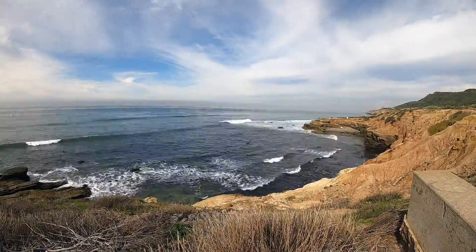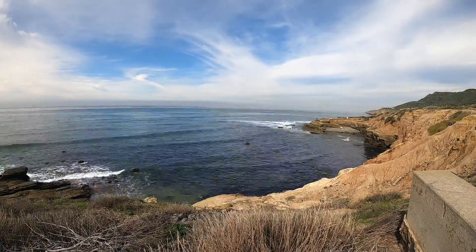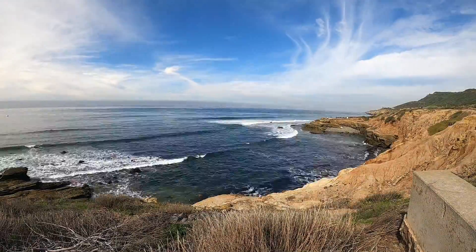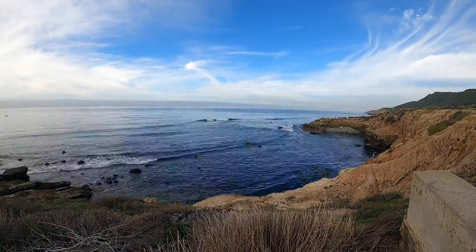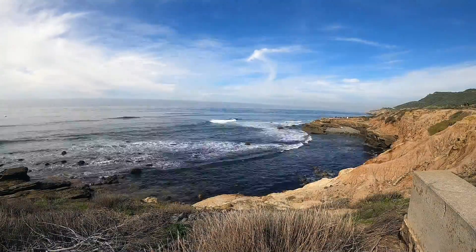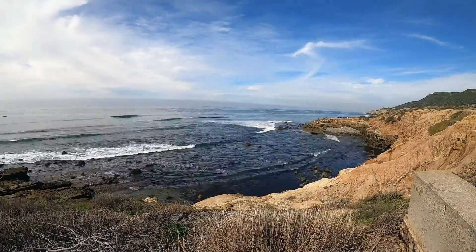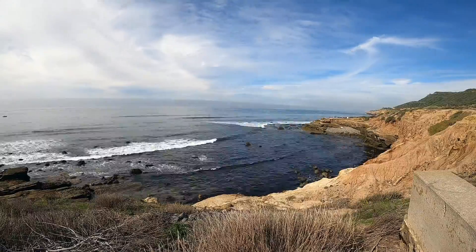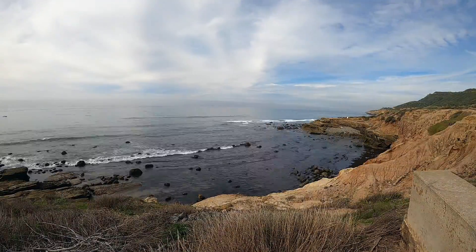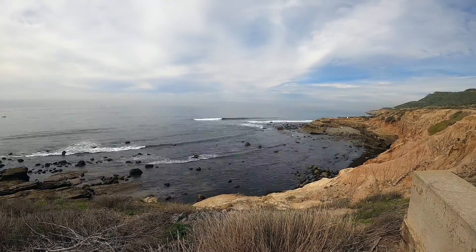A rocky beach appears in the far section of the cove beneath the peninsula. The blue sky and white wispy clouds have returned. A handful of people, looking like ants, quickly walk back and forth on top of the mountain ridge on the right side. Another handful of people come down from the peninsula to the rocky beach in the far curved section.